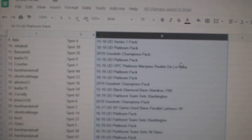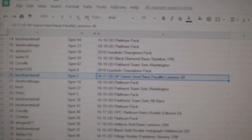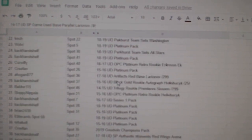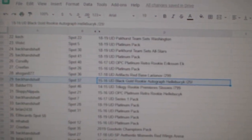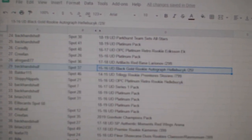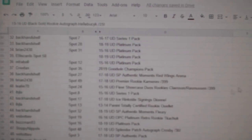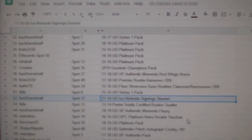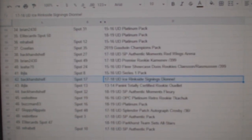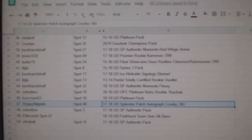The Larionov out of eight goes to backhand shelf. The Hellebuck out of 25 goes to backhand shelf. The Deion goes to backhand shelf. And the Crosby out of 36 goes to sloppy nipples. Congrats to our winners.